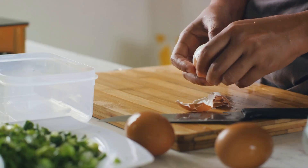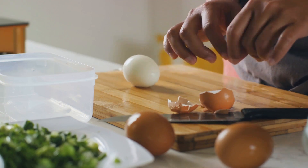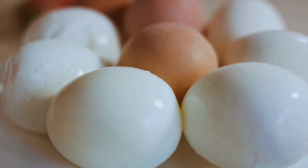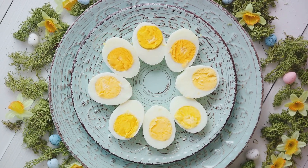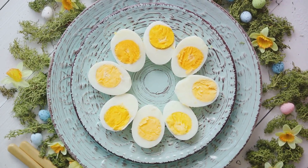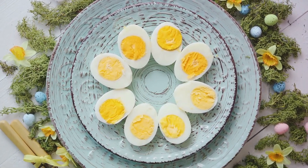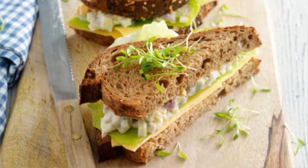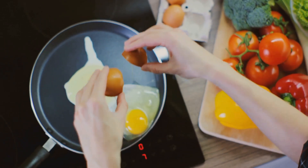Let's start with a staple that you can whip up in no time: the egg salad sandwich. Begin with hard-boiled eggs mashed up with mayo, celery, and onion. Add a touch of salt and pepper and you have a creamy, satisfying filling ready. Slap it between two pieces of your favorite bread and voila — a quick and easy dinner is served.